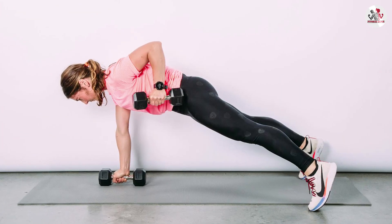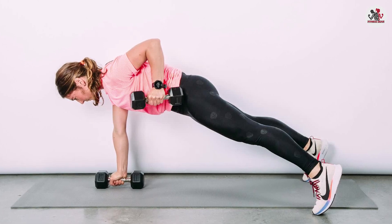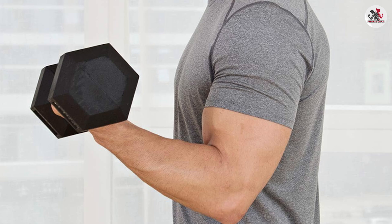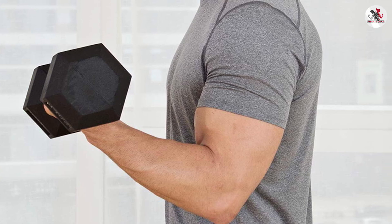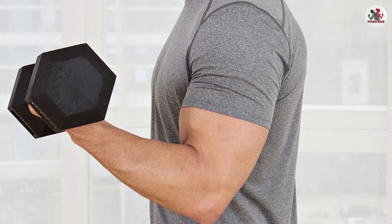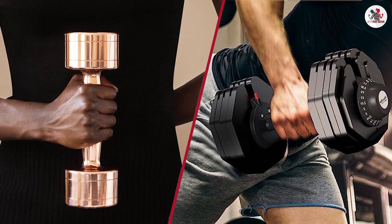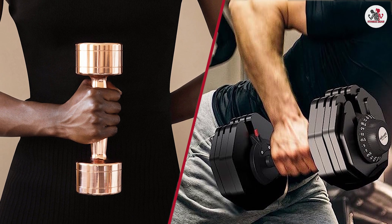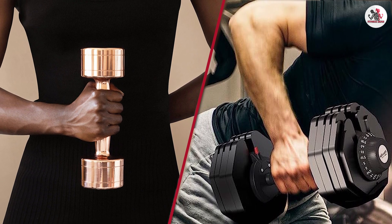Fixed dumbbells, on the other hand, offer stability, simplicity, and a traditional feel. They are ideal for those who prefer a straightforward approach to their strength training without the need for weight adjustments or the associated mechanism. Ultimately, the choice between adjustable dumbbells and fixed dumbbells depends on your individual preferences, fitness goals, and available space.